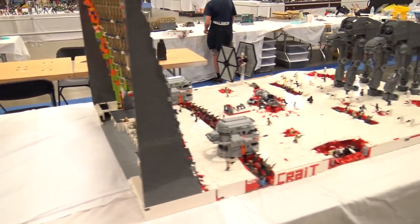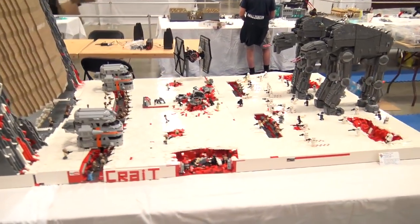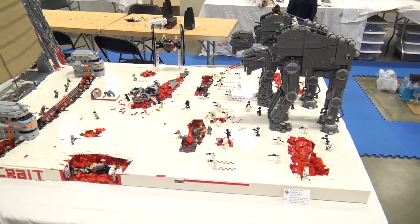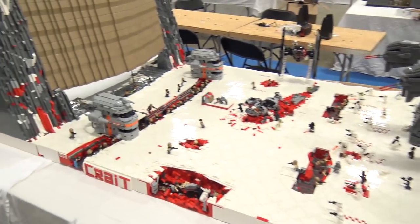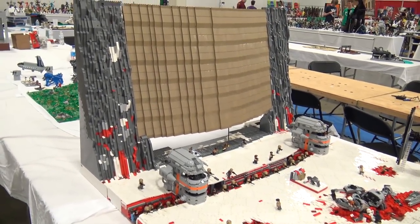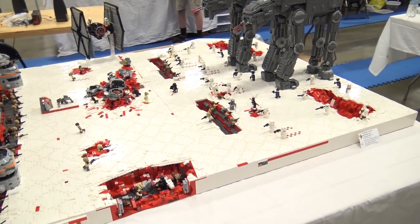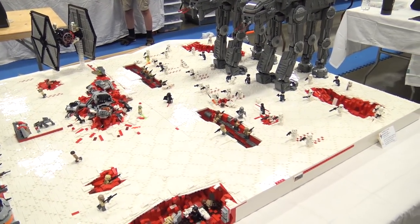Here is the Battle of Crait by Matthew Finnelli, previously featured on the channel. It's always been a pleasure discussing this build and the design process with him.